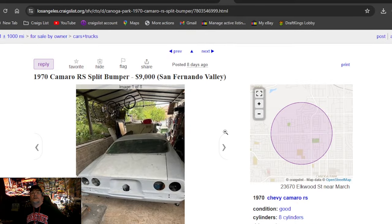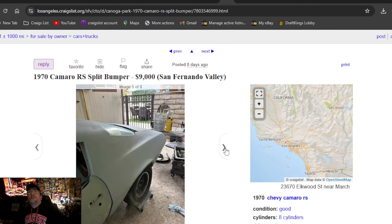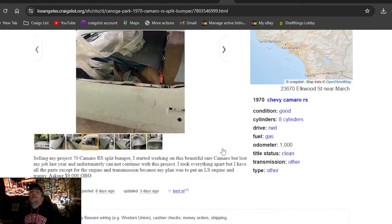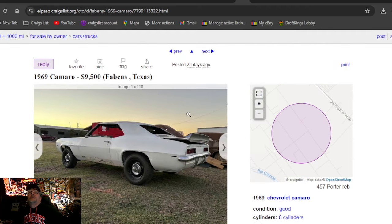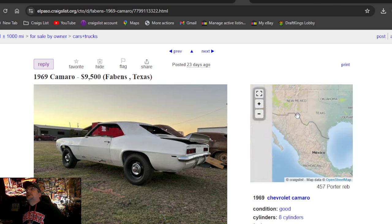Looking for a Super Sport 70? Found it — just a lot of money for a rough-looking car. If it's listed, it's available, so don't ask. Back to Craigslist: 1970 Camaro RS split bumper, nine grand. I don't make up the prices, they're not my cars. This thing looks pretty rough for nine grand — eight days ago, '70 split bumper, says clean title. That's about all it says.